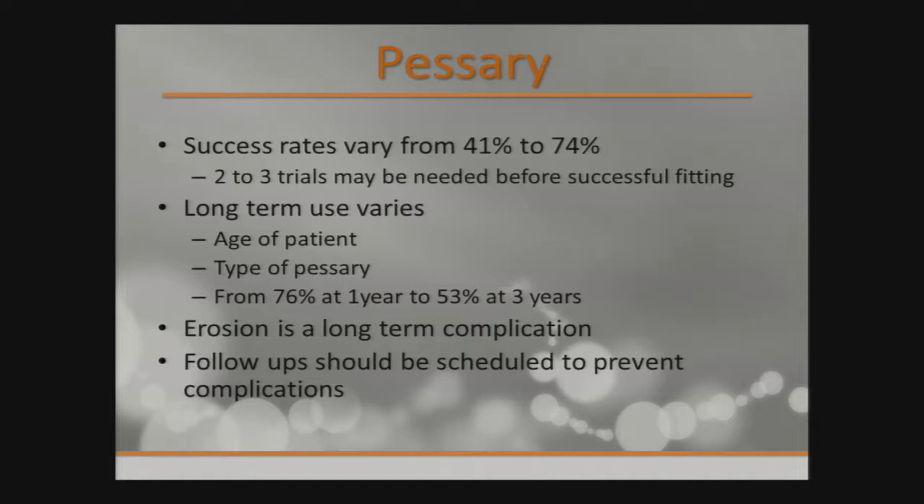Success rates vary from 41 to 74% depending on patient compliance; multiple tries might be required for successful fitting. Long-term use varies — one study showed 76% stuck with it at one year, coming down to 53% at three years. Erosion is a long-term complication, applying to people who leave it in and never take it out. It's advised to remove it every few weeks to a couple of months, wash it, and have the vagina examined by professionals for any ulceration. I schedule constant follow-up to prevent complications.